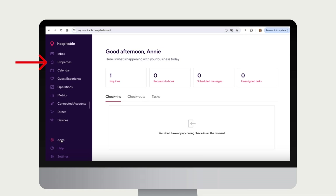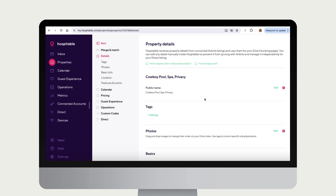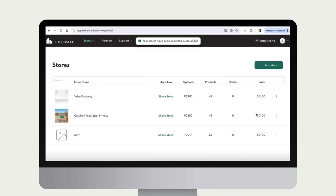Once you're back in Hospitable, add your store links as upsell shortcodes. To do this, click Properties, then click on the property that matches that Host Co. store link. Under that property, click Details. Scroll down to the Upsells field, paste your store link into that field, and then save it. Do this for each individual property you have a matching store link for.